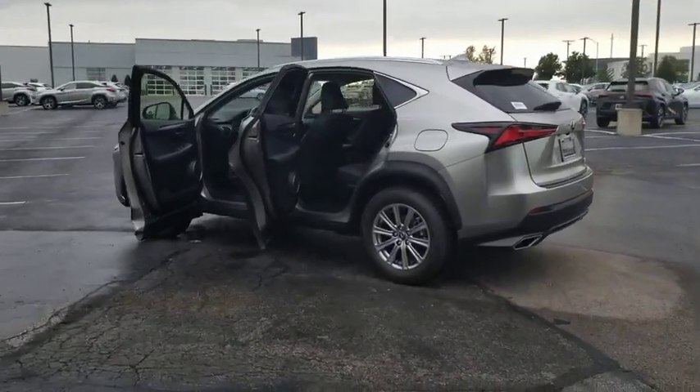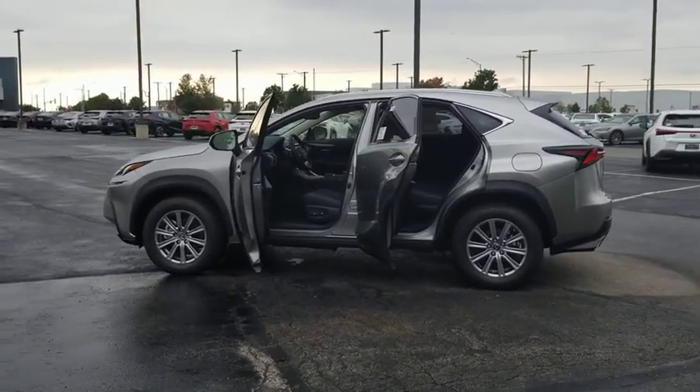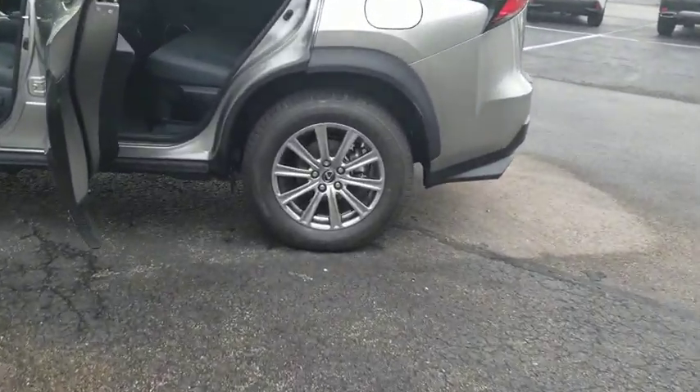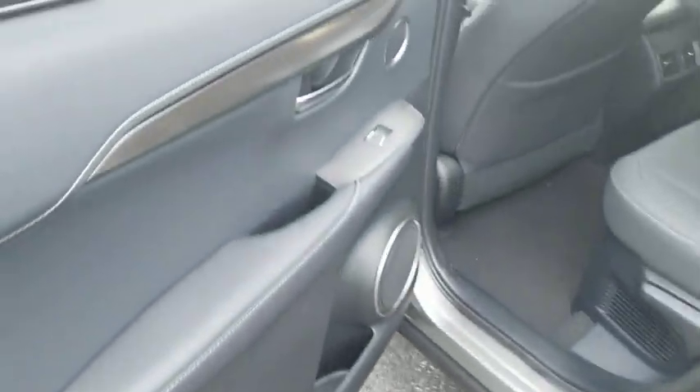Here are some of this vehicle's great options: back-up camera, all-wheel drive, anti-lock braking system, steering wheel audio controls, power passenger seat, keyless entry, remote engine start, traction control, stability control.